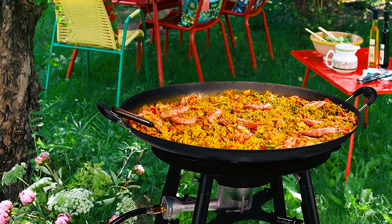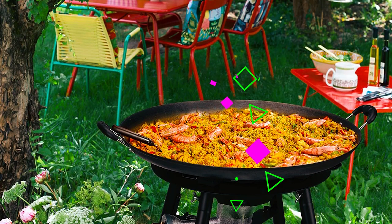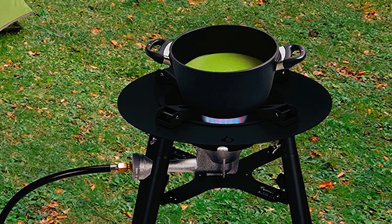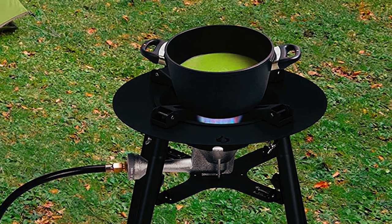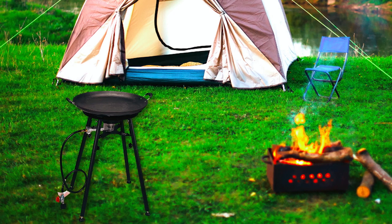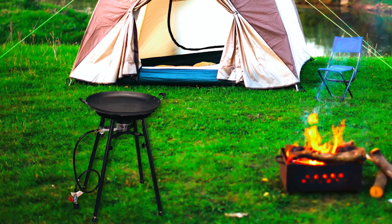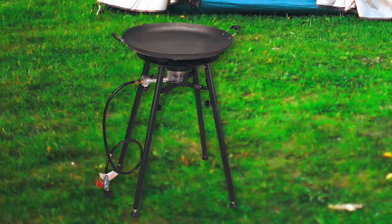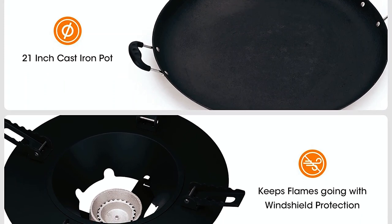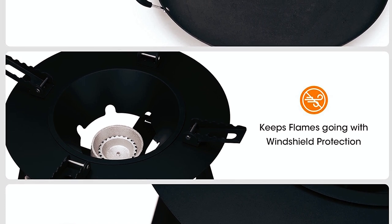Constructed with a solid and durable high-quality steel frame with a protective enamel finish, this Paella Burner is built to last and withstand outdoor use. The flame-protective wind guard ensures the fire burns fully, providing efficient and effective cooking performance. The portable and compact design includes removable support legs, a 4-foot hose, and a comfortable 33-inch height, making it easy to transport and store. The included 21-inch wok and other components make this outdoor stove a complete cooking solution.